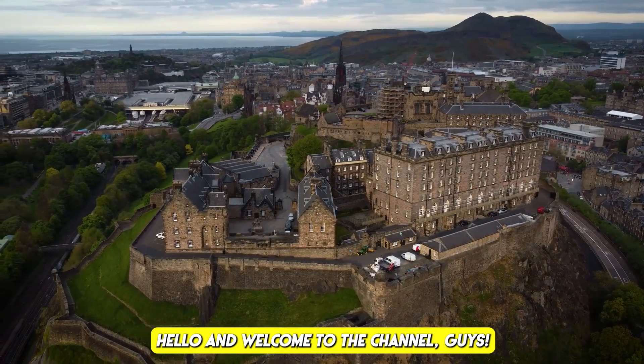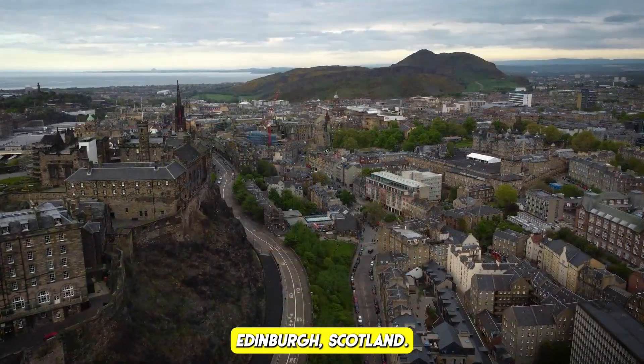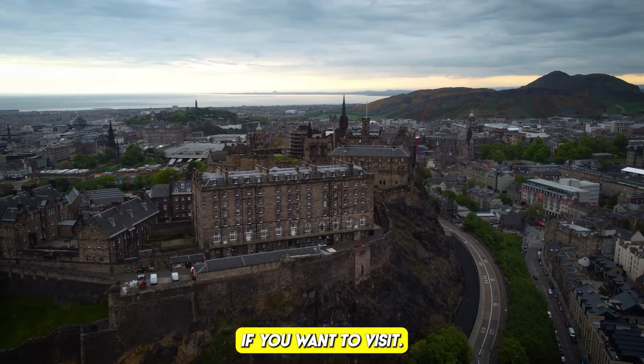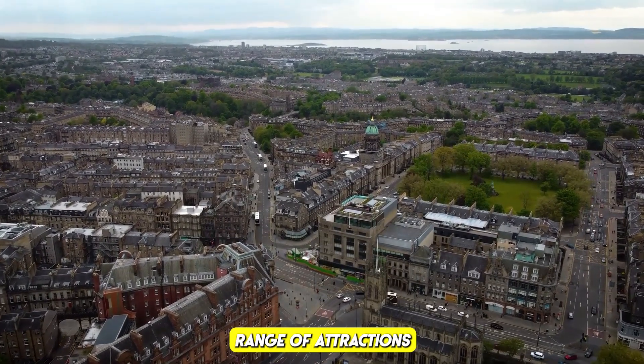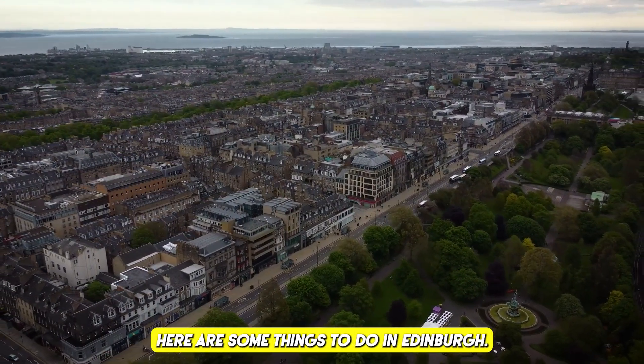Hello and welcome to the channel! Today we will explore Edinburgh, Scotland. I lived there for several years and thought I would share some must-dos if you want to visit. Edinburgh, the capital of Scotland, is a beautiful and historic city with a wide range of attractions and activities to enjoy.